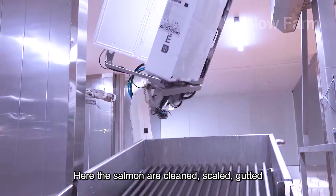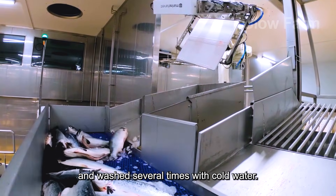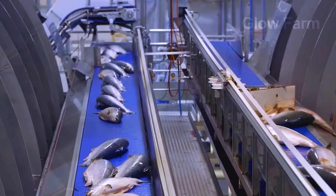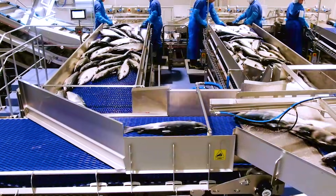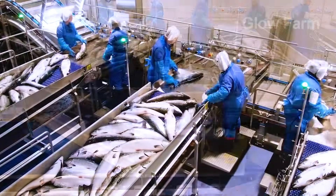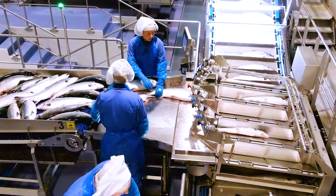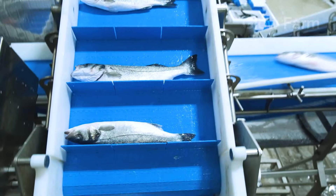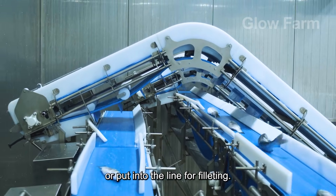At the processing plant, the salmon are cleaned, scaled, gutted and washed several times with cold water. Those that meet the standards are packaged whole for export or put into the line for filleting.